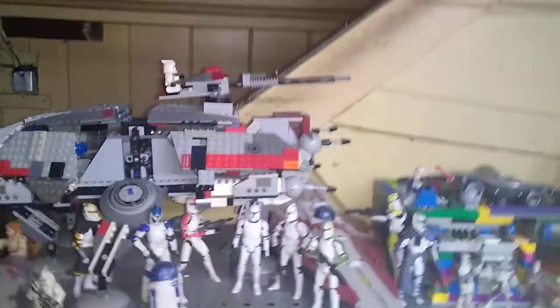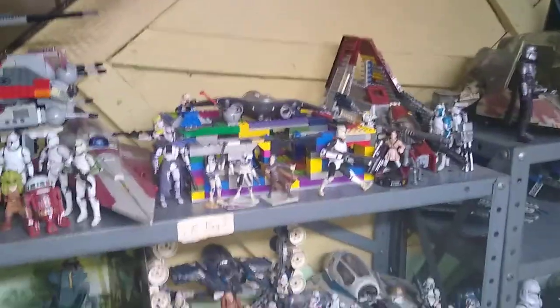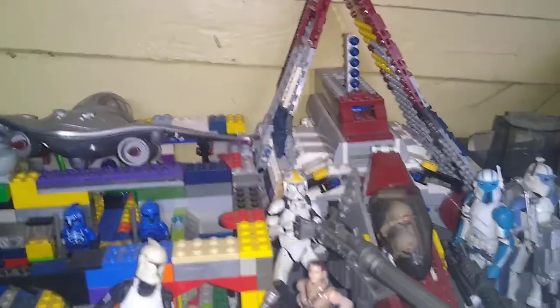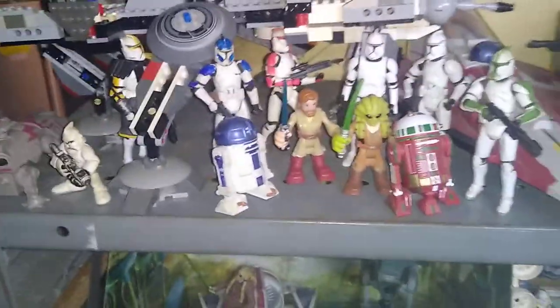Down here we got all my Rebels, my LEGO Star Wars Rebels, and I got quite the collection. Up here we got my Star Wars Attack of the Clones figures — quite a bit up in this room. We got LEGO, we got actual figures, and quite a few other miscellaneous LEGO items. We got Padme's N1 Starfighter, Republic Attack Shuttle, Padme Amidala, some ARC Troopers, some Phase 2 Clones, some random little tiny figures.